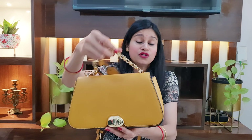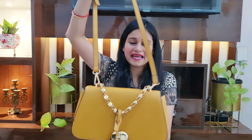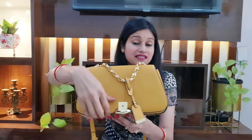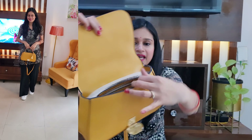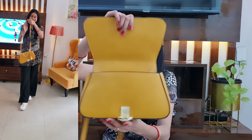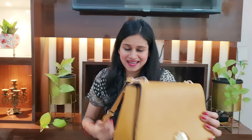Moving on to the next handbag. I got this from Myntra and the brand is Wen Hussain. You will get two different colors — peach and yellow. I purchased it in yellow. On the front you will get a golden chain — the quality of this chain is very good. You will also get a leather tassel and a sling so you can carry it on the sling. On the front you will get a hook-and-loop closure, which is very good. On the inside you will get a compartment, and on the front there is a zip so you can easily keep your coins. The material is pure leather and it is very good.